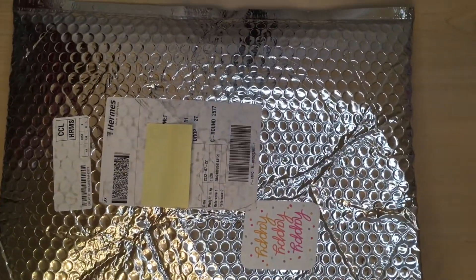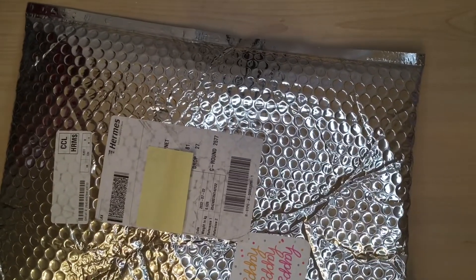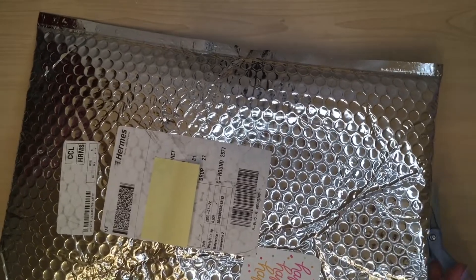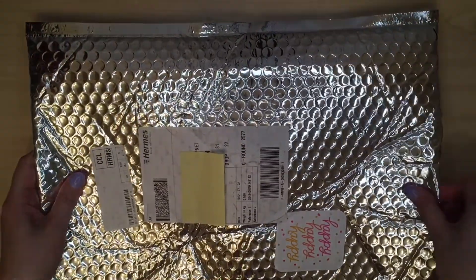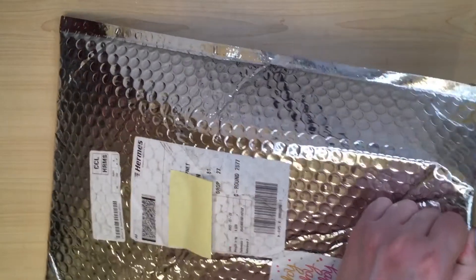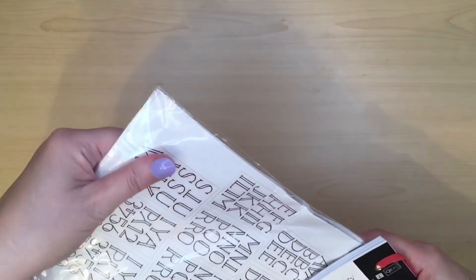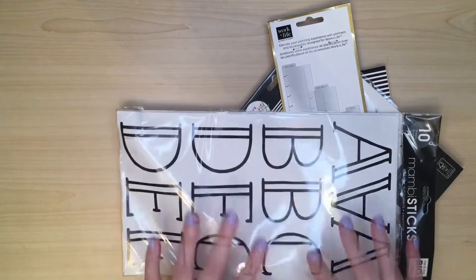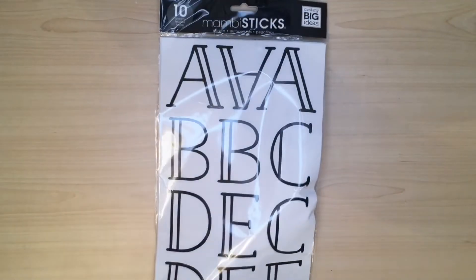I'm going to use scissors rather than rip it. I do wonder how eco-friendly this wrapping is — I don't think it's eco-friendly at all. Let's get everything out. That's not good, not good at all. So I'm not too happy about that. I'm not sure whether to blame Happy Planner for not putting it in a narrower envelope, or the postman for bending it over to shove it through my door.